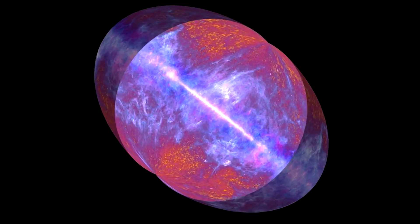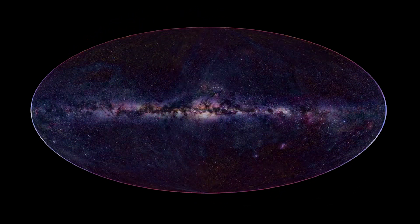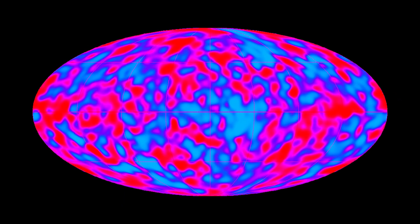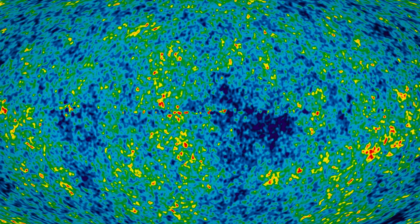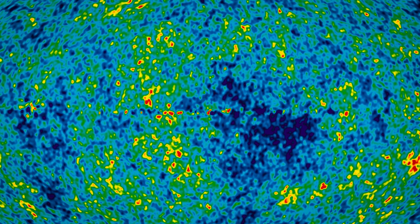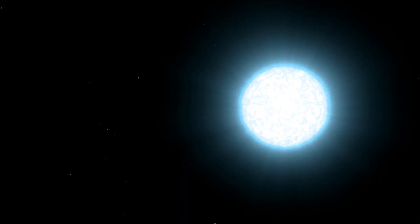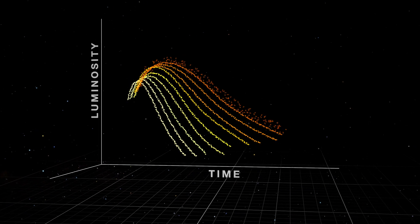When we try to figure out how fast the universe is expanding, we use different methods. One way is by looking at the cosmic microwave background, which is the light remaining from when the universe was just 380,000 years old. Another method involves studying distant supernovas and comparing how bright we expect them to be with how bright they actually appear. This helps us estimate the expansion rate of the universe at the time of the supernova. This approach, known as standard candles, gives us another piece of the puzzle.